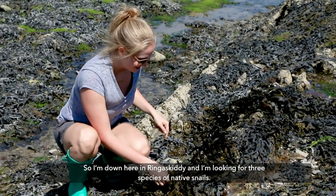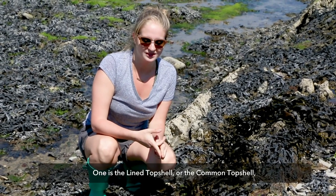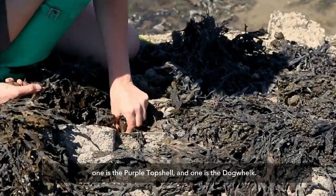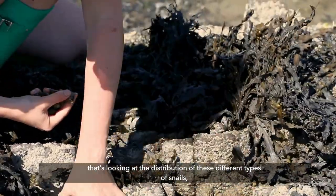I'm down here in Ring's Kitty right now, and I'm looking for three species of native snails: the lined top shell, or the common top shell, the purple top shell, and the dog whelk. We're doing a research project for Ecostructure that's looking at the distribution of these different types of snails.